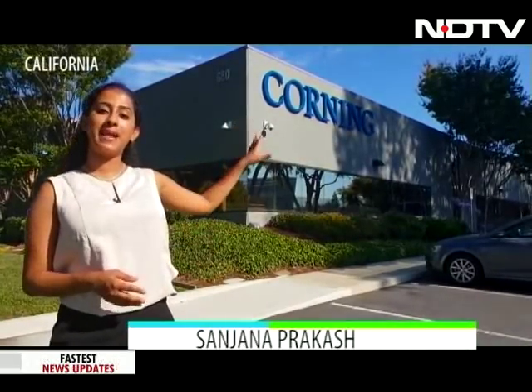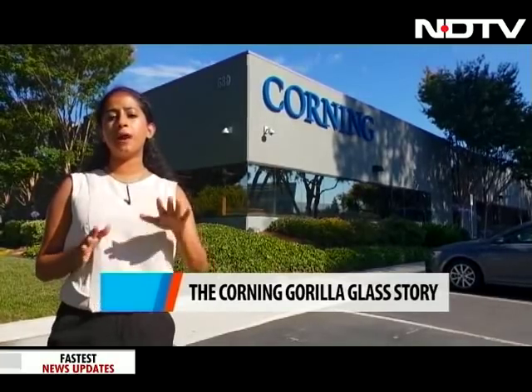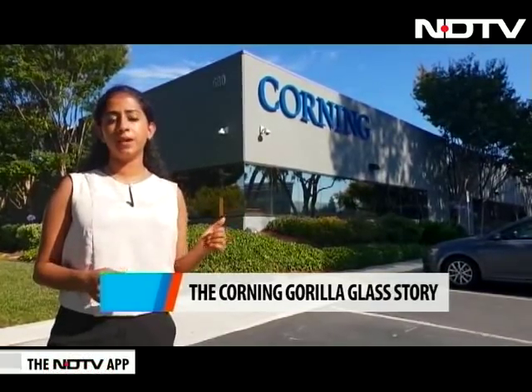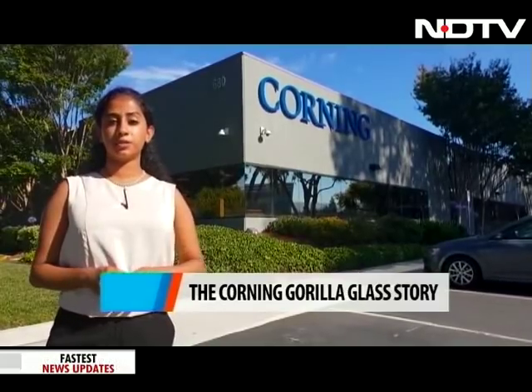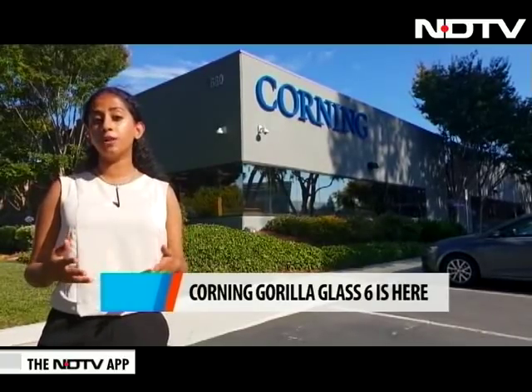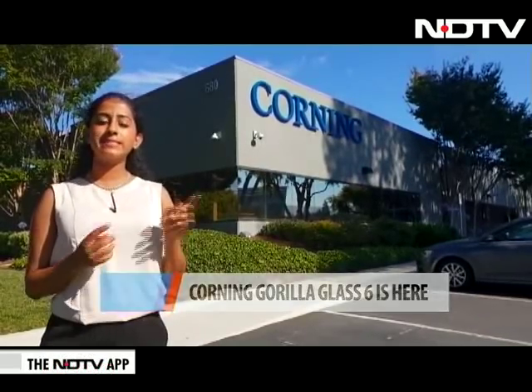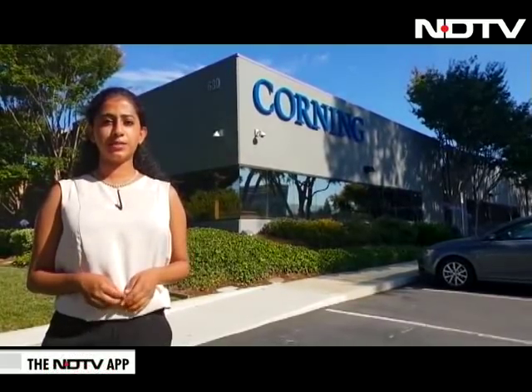To test this out, we've sent Sanjana all the way to the United States to see whether that claim is correct. I am at the tech center of Corning Gorilla Glass here in California, where they do a lot of R&D and a lot of new innovation happens. Today, they've launched a new product — the Corning Gorilla Glass 6. It's supposed to be more durable, and it can resist falls of 1 meter in height not just once, but actually 15 times. Let's get in and check out some of the demos they have for us.